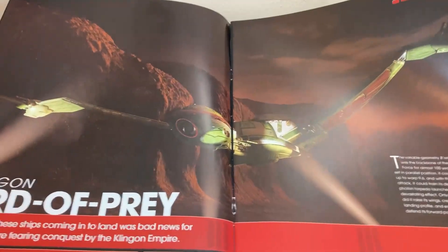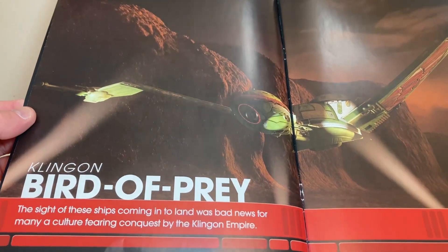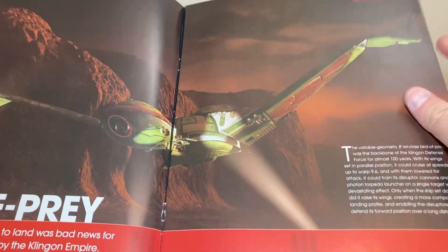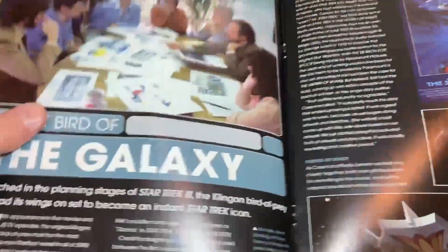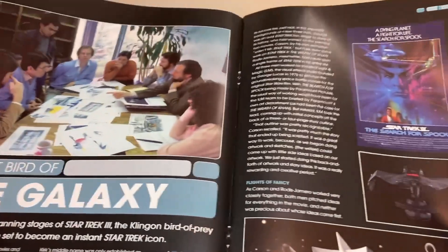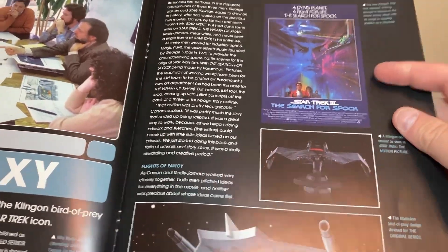The magazine reads: 'The sight of these ships coming into land was bad news for many a culture fearing conquest by the Klingon Empire.' There's the Bounty looking like it's on Vulcan getting ready to land - nice shots as they reunite Spock with his katra. Then we have the discussion table covering movie discussions, and the movie poster for Star Trek 3: The Search for Spock.